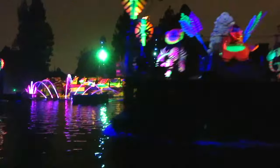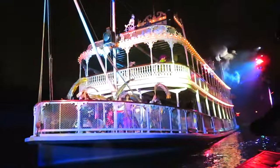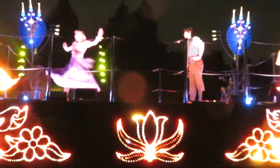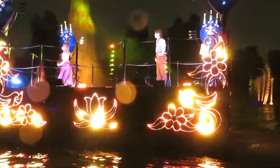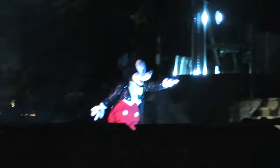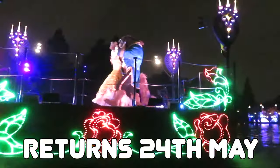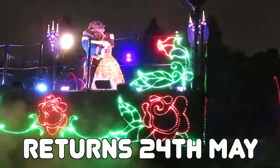We end with the classic nighttime spectacular Fantasmic, featuring a fantastical array of live performers, beloved Disney characters, enhanced special effects, state-of-the-art projections and amazing pyrotechnics. This show will wow the entire family and is the perfect way to end your amazing day at Disneyland. With two performances each day, you won't want to miss this one. Due to the accident in 2023, Fantasmic is set to return on May 24th.